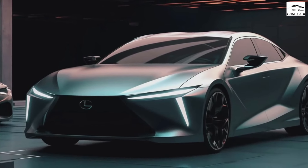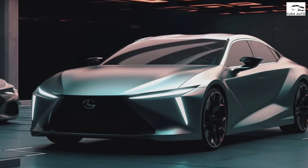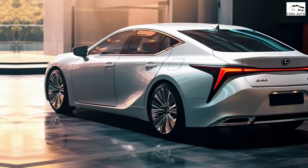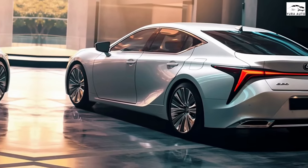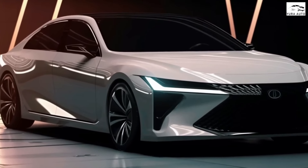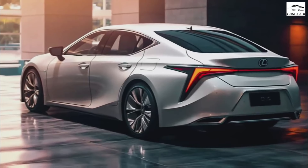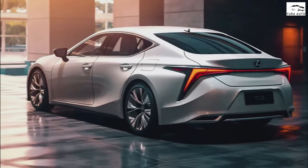As is the case with the exterior, we haven't been able to source images of the 2025 ES's interior yet. We expect the redesign to bring added tech and more luxury touches, though the current model is not short on either. The 2024 ES's cabin is spacious and well appointed, and features an asymmetrical dashboard coated in soft-touch materials.